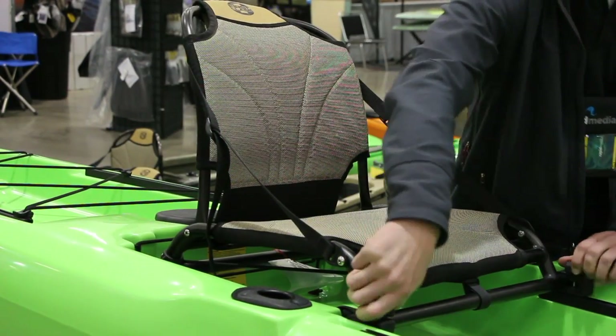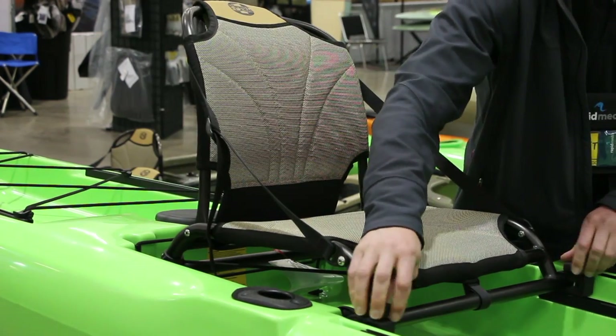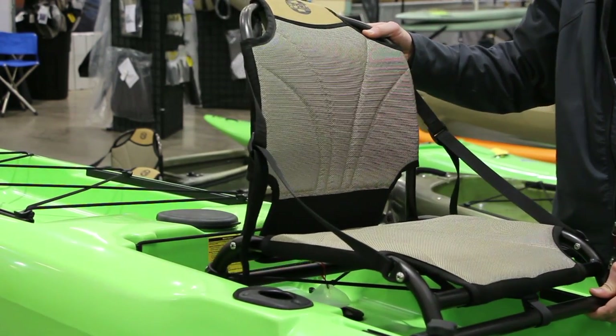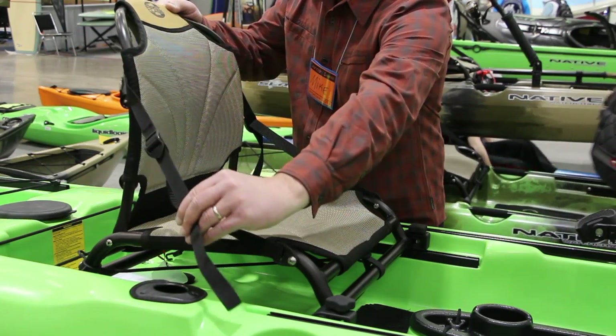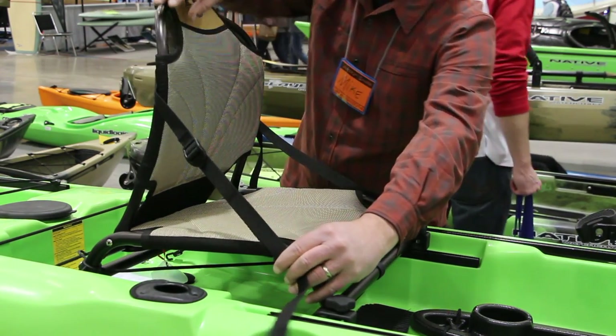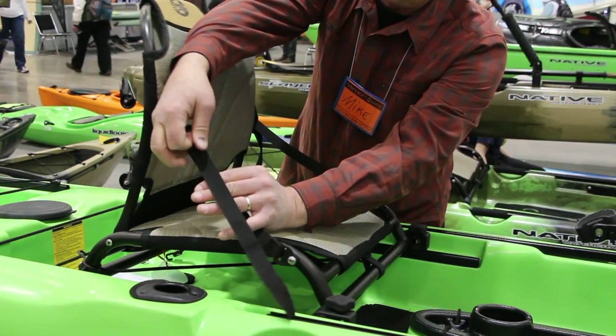The seat is super comfortable. When we started Native Watercraft, we wanted to have the most comfortable seat possible, so you can sit out for hours at a time from sunup to sundown. It's a breathable seat — it doesn't get too hot, and when it gets wet, it dries up very easily. Super back support.